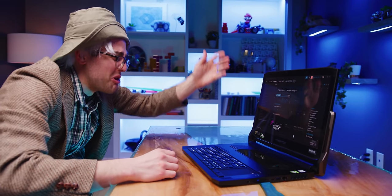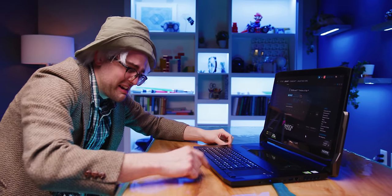Have you ever been sitting at your laptop thinking the screen's too far away? I can't see a damn thing. What if I told you Acer has a solution?